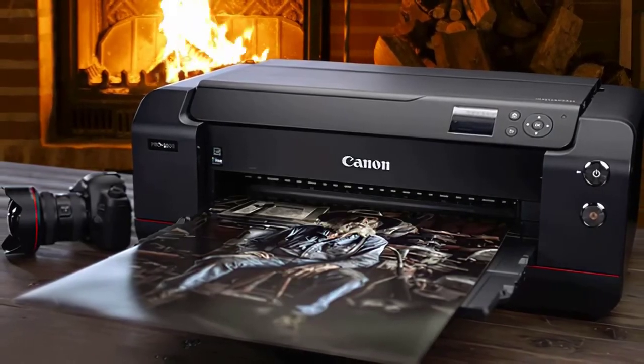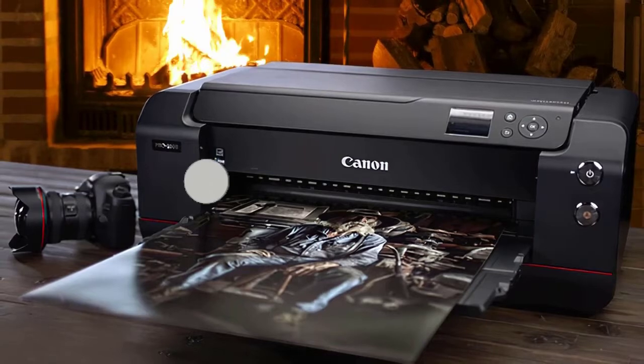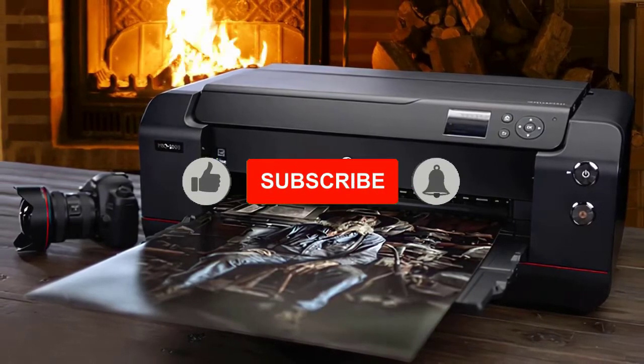While I would like to see the NFC Aura paper roll holder, it is still one of the most exceptional photo printers ever made.